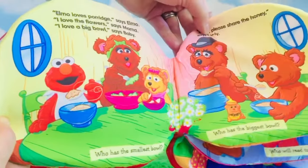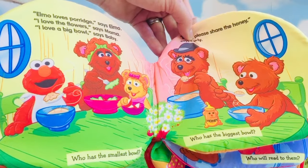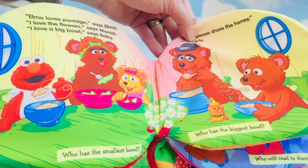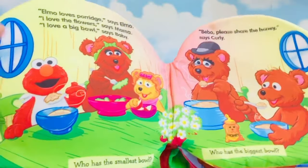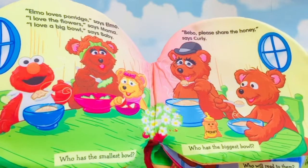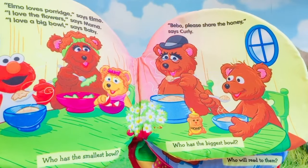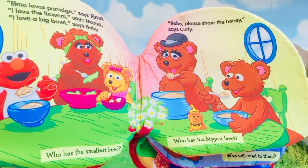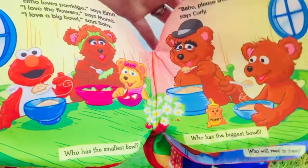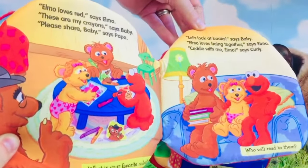Elmo loves porridge, says Elmo. 'I love the flowers,' says Elmo. 'I love a big bowl,' says Baby. Who has the smallest bowl, and what color is it? It's purple. 'Bebo, please share the honey,' says Curly. Who has the biggest bowl? It's blue.